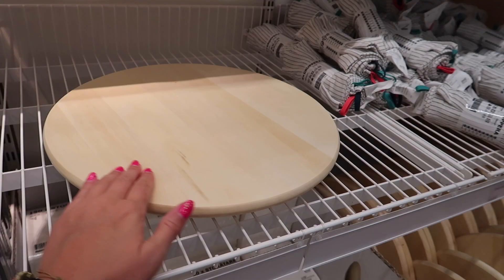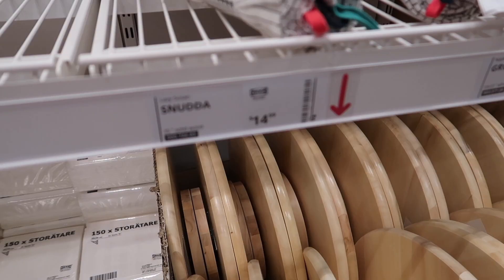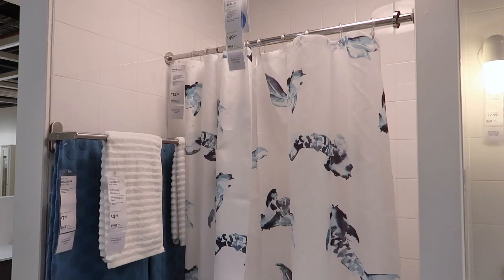I had also never seen these wood Lazy Susan turners. These were $15 and would be great for some DIY projects. I also came across this watercolor koi fish shower curtain that I thought was beautiful, and I kind of regret not buying it.